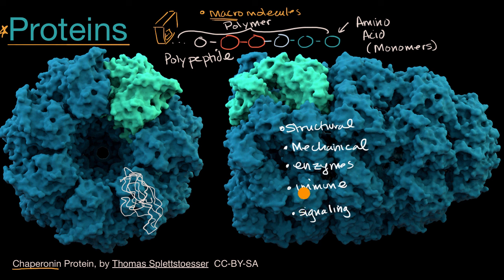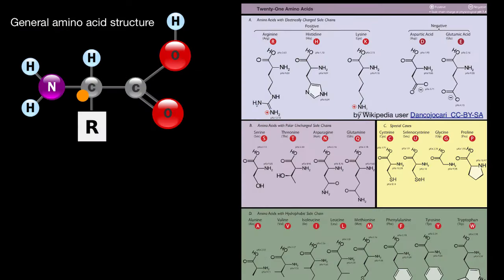Let's dig a little deeper into the building blocks of proteins — the monomers that build up the polymers that are polypeptides. What we see here is the typical structure of an amino acid. Notice there are oxygens, hydrogens, carbons, and a nitrogen. Bonded to the central carbon is an R group, which is not an element — it's a placeholder for a side chain that differentiates the common amino acids, as shown in this diagram.